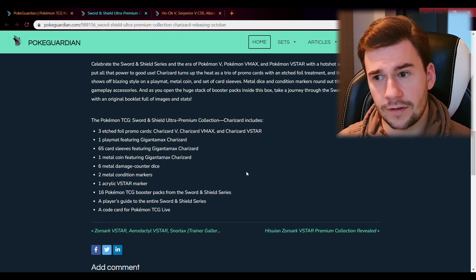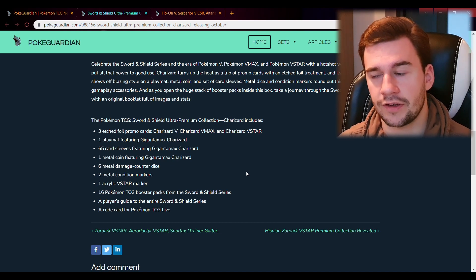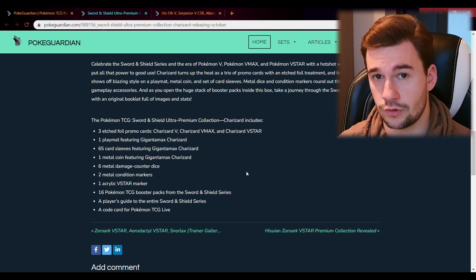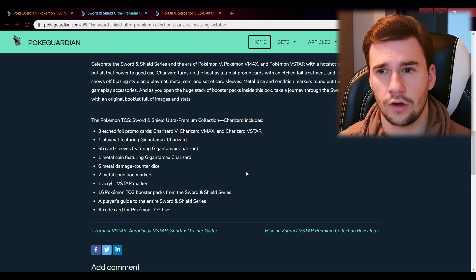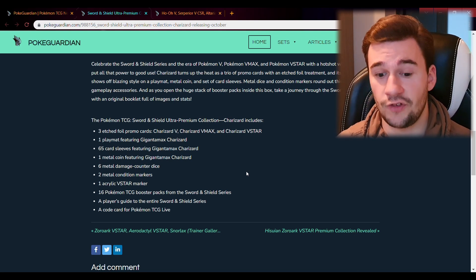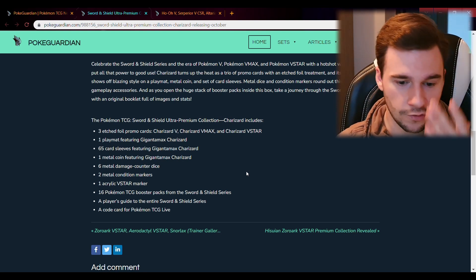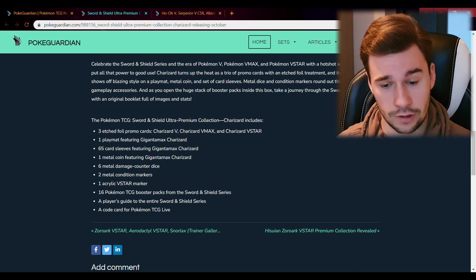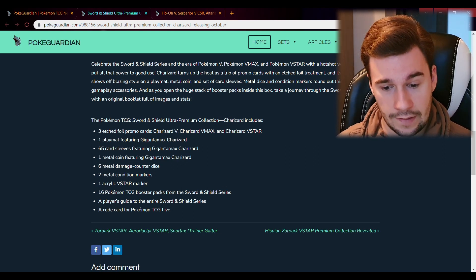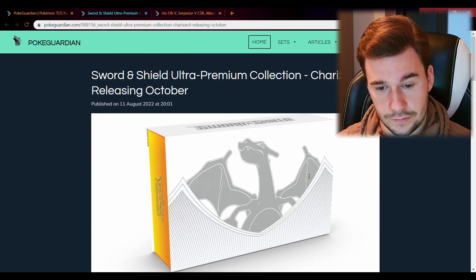I don't think it's been revealed which booster packs are included, but logically speaking I think they'll tend towards the Pokemon sets that actually feature Charizard, since it's a Charizard-based premium collection box. You will also get a promo card, like with every product, and a player guide to the Sword and Shield series.